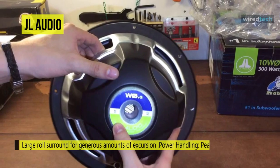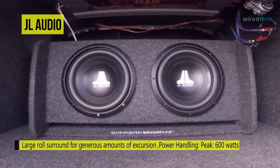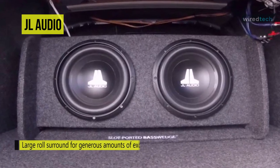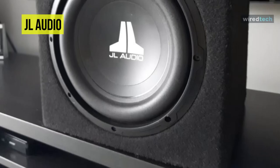This JL Audio subwoofer can work in compact sealed or medium-sized ported enclosures. It offers an optional grille that'll protect your JL Audio sub in its box. Featuring a patented elevated frame design, it can also deliver airflow directly to the voice coil for cooling, providing better power handling.